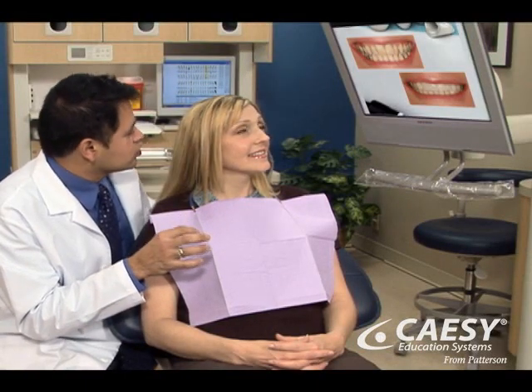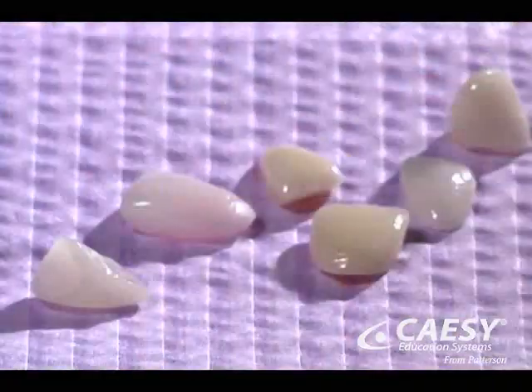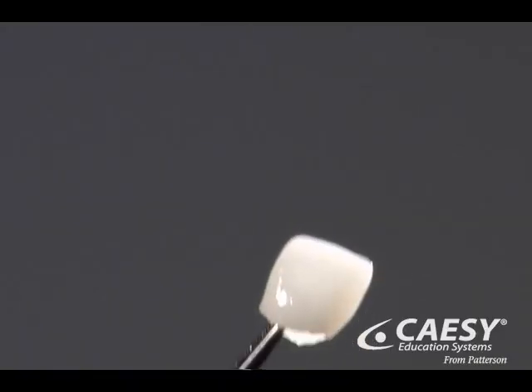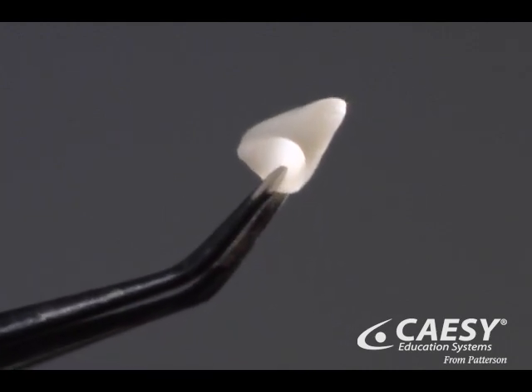To restore a damaged smile, all porcelain crowns can be a beautiful choice. These crowns have the translucency of your natural teeth, making them an excellent choice when aesthetics are of great importance.